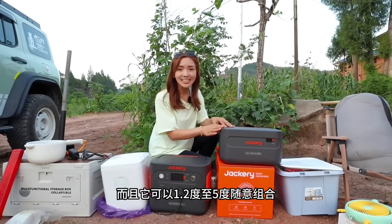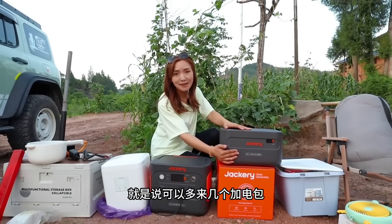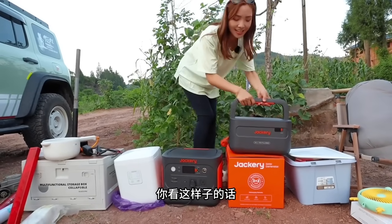除了新的风铃铁骑坦克300，还有这新款的电小儿1000 Plus，主要是大功率2000瓦的，最重要的是可以和家电包组合使用，这两个加起来就有2度电了。而且它可以1.2度至5度随意组合，就是说可以多来几个家电包，而且体积很小很轻。